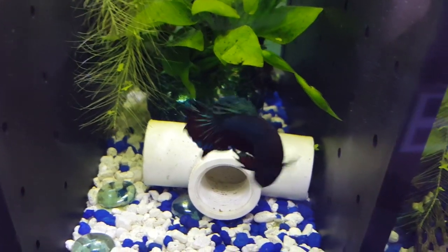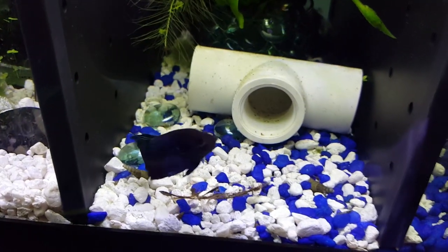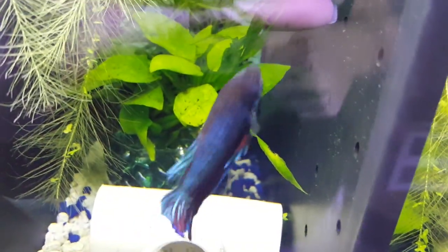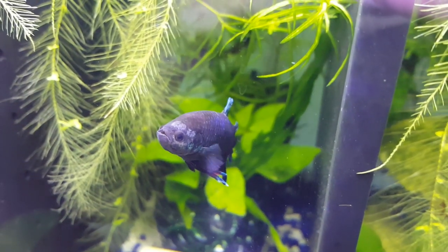Really quick before I forget — the clip of me treating my male betta is from yesterday before I moved my tanks, and the clip afterwards is from after I moved my tanks, so it's a little confusing — we are going back in time. So this guy is going to get treated today. Sorry for the reflection. As you can see he's got something going on with his skin. It could be a parasite, or it could be due to sudden temperature changes because on moving day the fish were exposed to colder temperatures very briefly, and he was one of the fish at the top of the fish baggies.